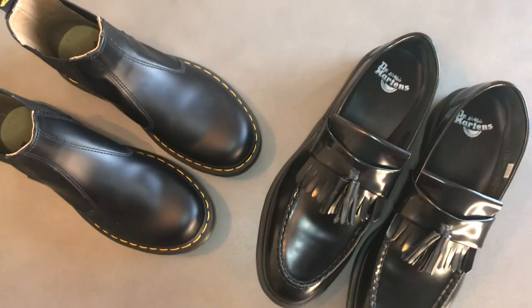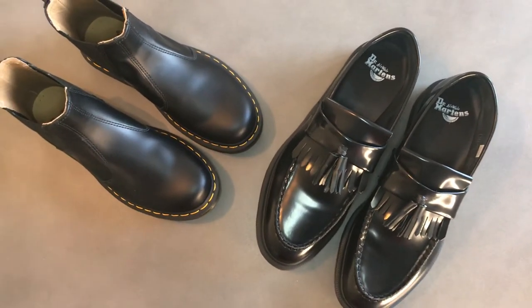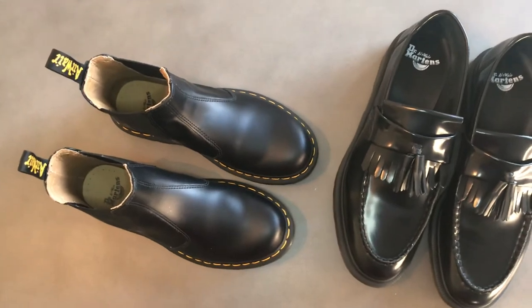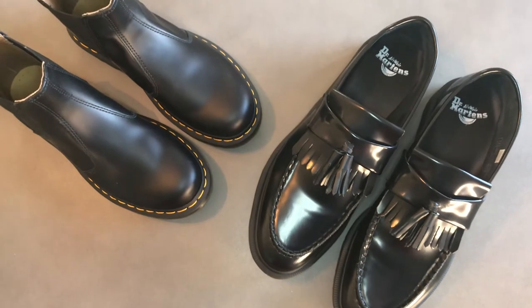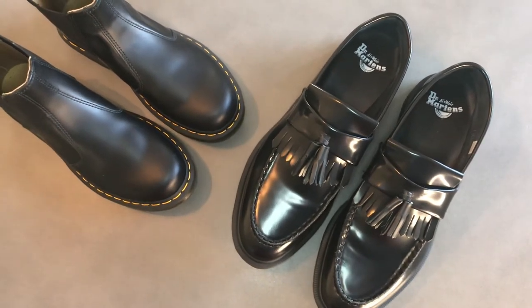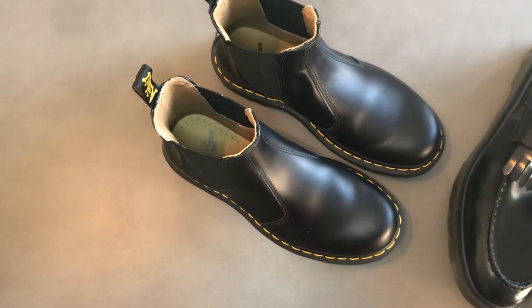Dr. Martens also talks about the wear-in piece on their site. They can start off a little bit stiff in some cases. These ones on the right-hand side, the first few wears they do go a bit squeaky, and then they obviously start to wear in. So that's all part of the process, but just some considerations to be aware of when you're thinking about buying them.